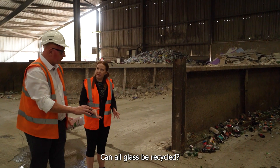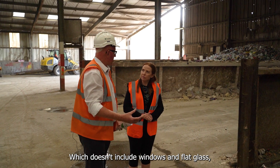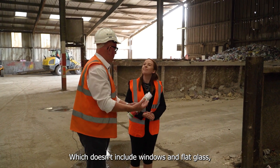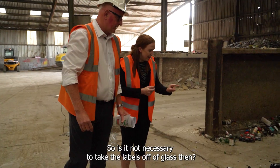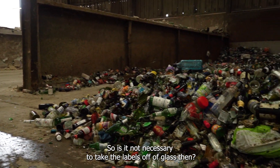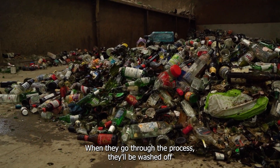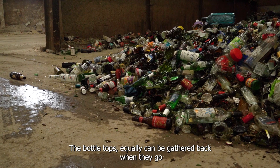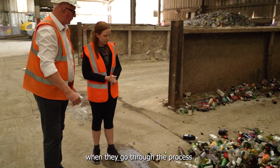Can all glass be recycled? Pretty much all packaging glass — which doesn't include windows and flat glass — but all packaging glass as you can see here goes back into bottles. Is it not necessary to take the labels off? It isn't; when they go through the process they'll be washed off. The bottle tops equally can be gathered back — they'll take the metals off when they go through the process.